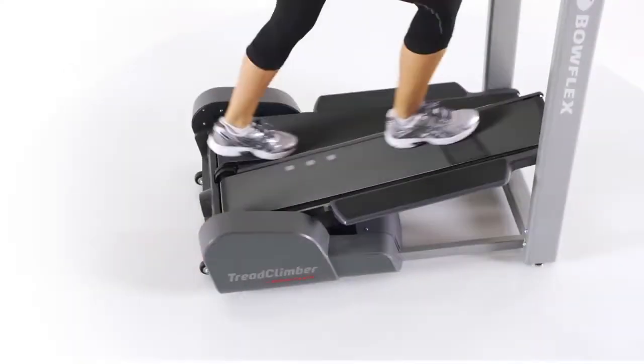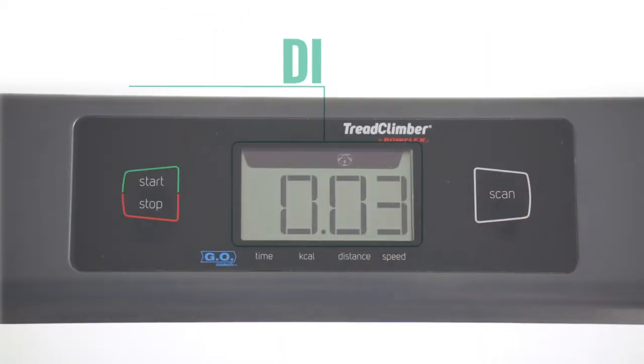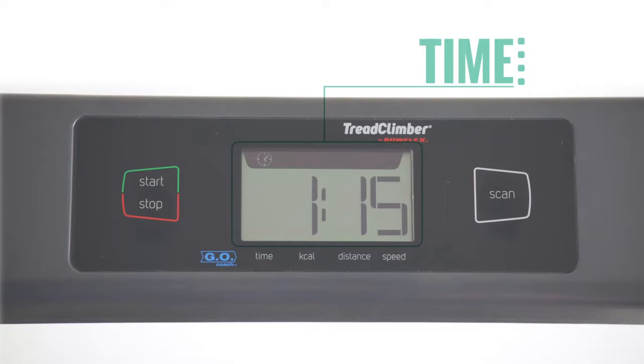Simply step forward and watch the TC5's LCD console come to life, tracking speed, distance, time, and calories.